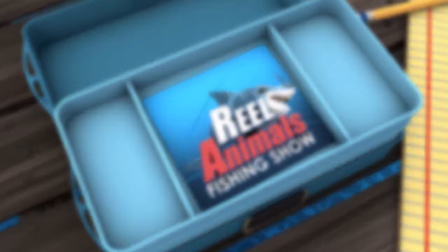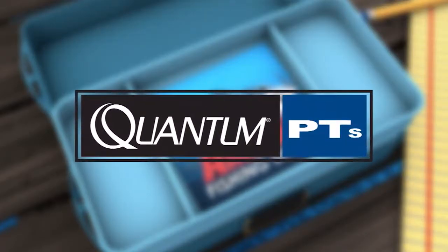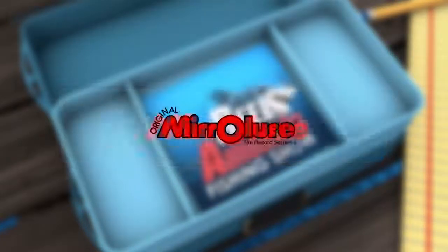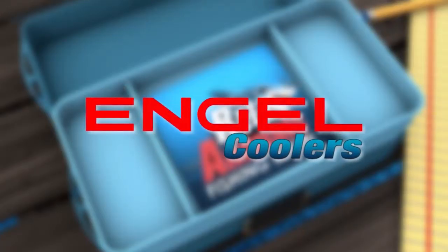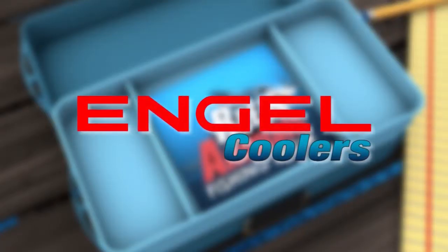Real Animals Tackle Box is brought to you by Quantum, the real choice for the real animals. Mirror Lure, the record setters. Ingle Coolers — the first, the best, your last.